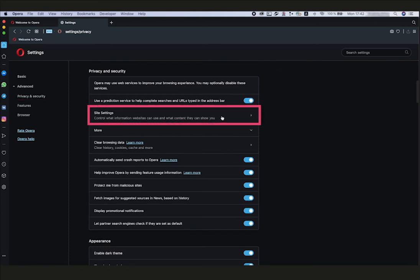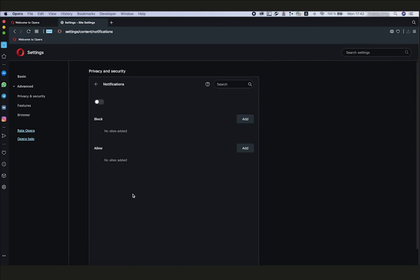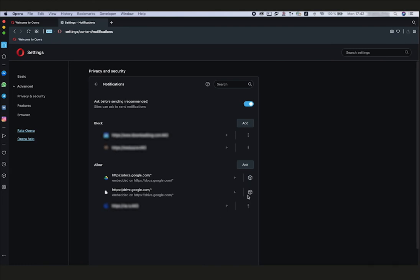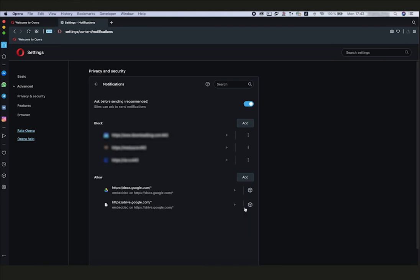Select Site Settings. Open Notifications. Under Allow, click the three-dot icon next to the address of the website from which you do not want to receive notifications.